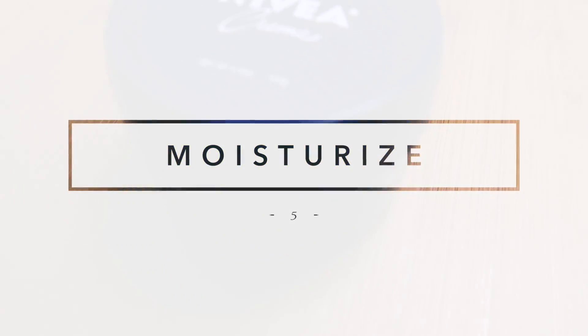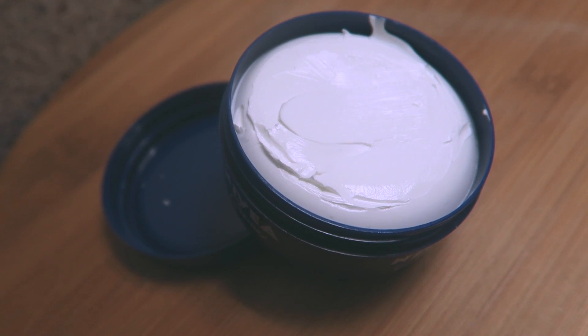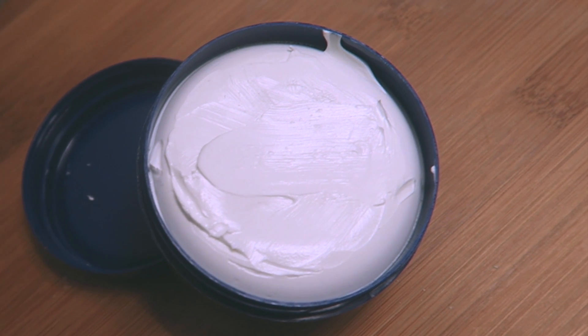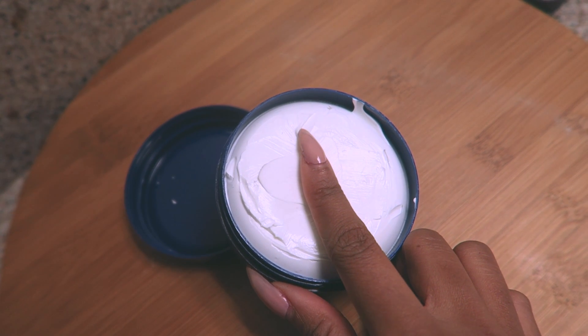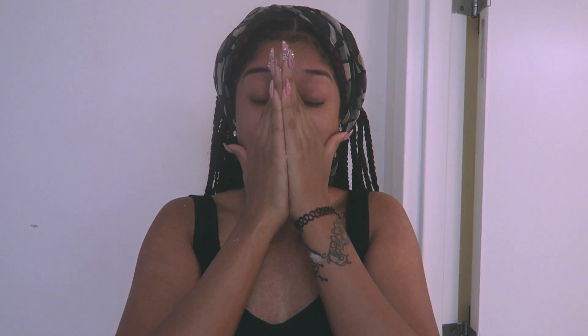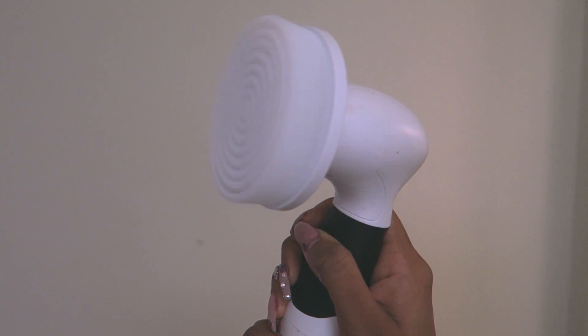After I rinse that off with warm water, I moisturize my face. My mom has not aged in like the last 10 years and this is all she uses on her skin, so I had to revisit this for winter. Nivea cream is super thick, and at night it seems heavy, but when you wake up your skin feels amazing.